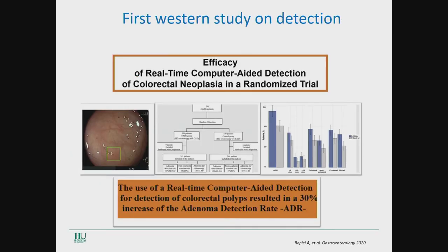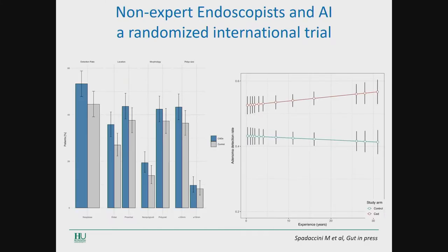Our group was able to publish last year in Gastroenterology the first western randomized trial comparing white light versus AI-assisted colonoscopy. We were able to demonstrate a significant increase of adenoma detection rate in the arm of AI-assisted colonoscopy. When we broke down the data according to polyp size, location, and morphology, AI was superior to white light with regard to all of these metrics.